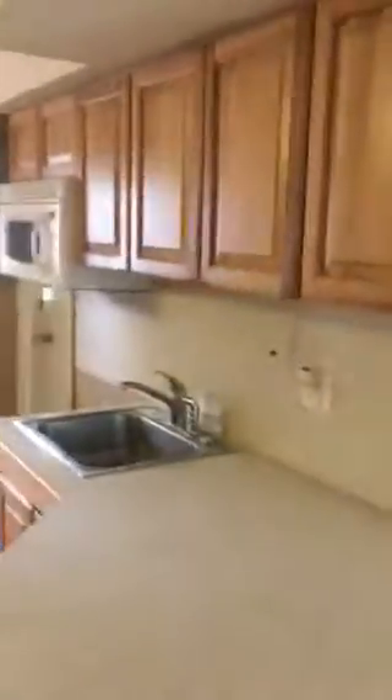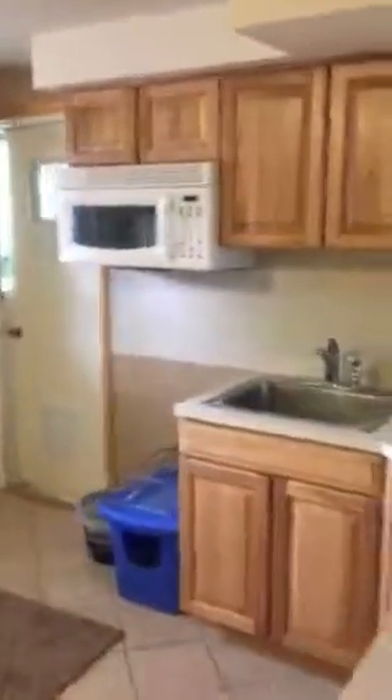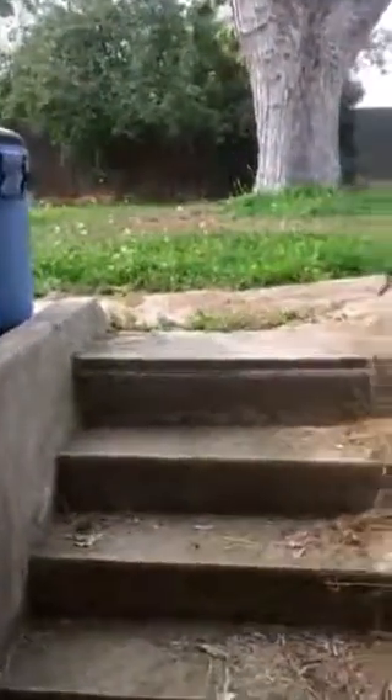This kitchen down here is pretty large. And then this gives you your door to the outdoor access if you were to use it for a rental or such.